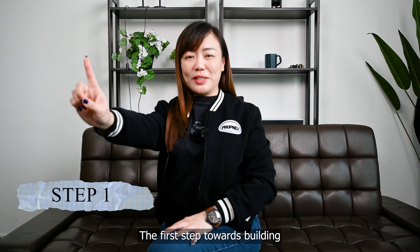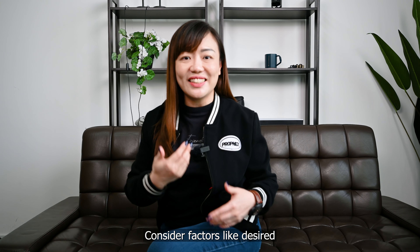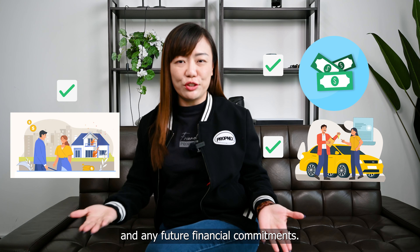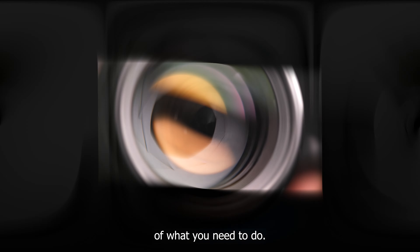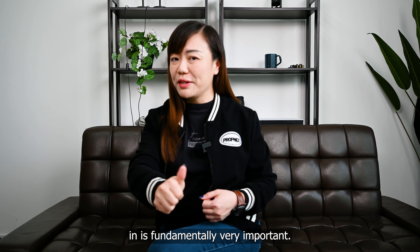The first step towards building an effective, personalized property portfolio for retirement is to clearly define your own financial goals. Consider factors like desired income during retirement, lifestyle expectations, and any future financial commitments. By assessing your needs, you'll be guided by a clearer picture of what you need to do. Finding the right properties to invest in is fundamentally very important.